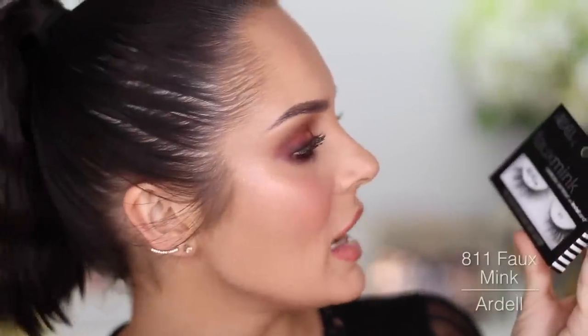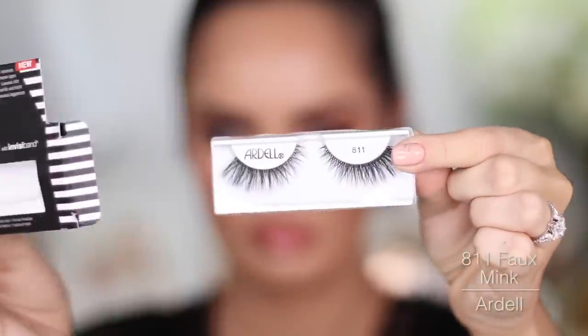Let's add some lashes. These are the Faux Mink by Ardell in 811. Makeup all done. Honestly I really liked everything I used except for the dodgy blush.